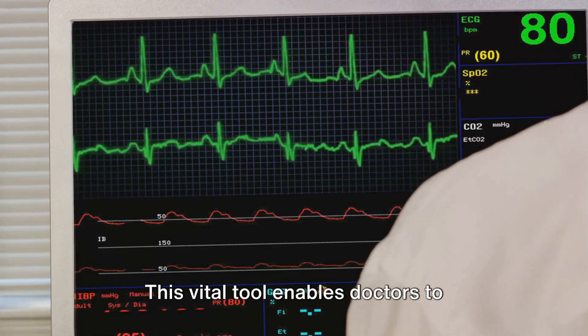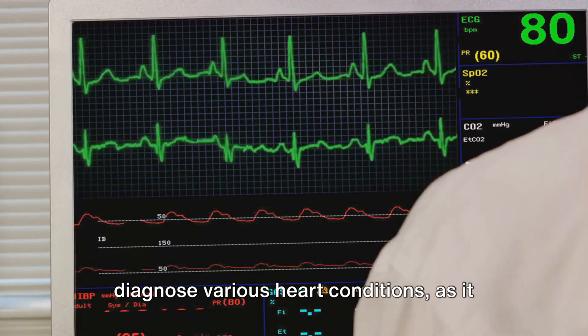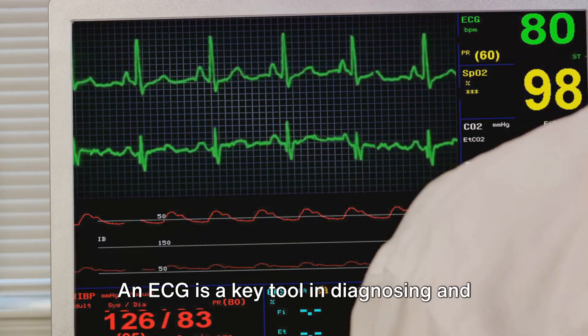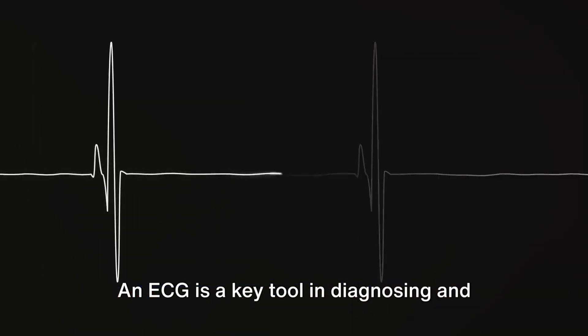This vital tool enables doctors to diagnose various heart conditions, as it can reveal a wealth of information about your heart's function and overall health. An ECG is a key tool in diagnosing and monitoring conditions like RBBB.